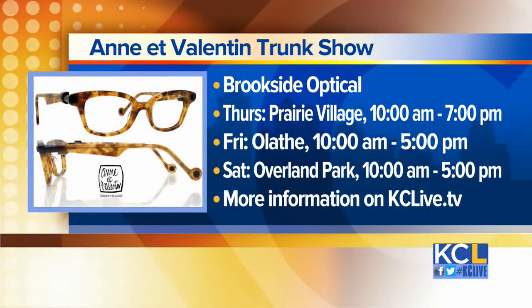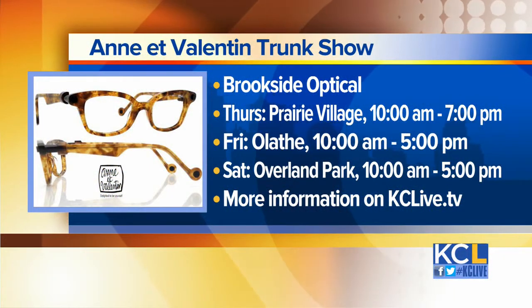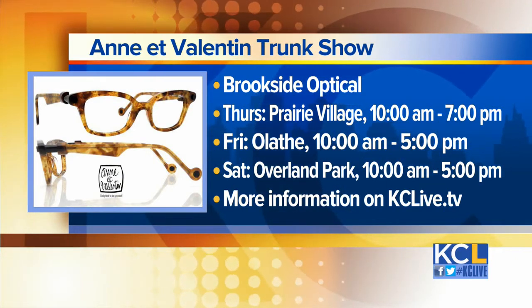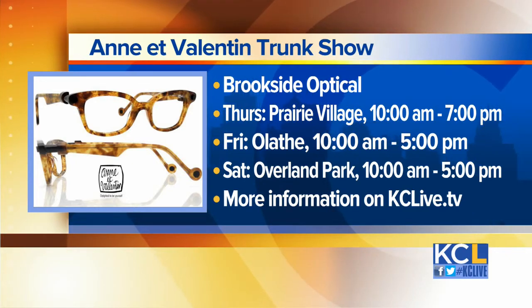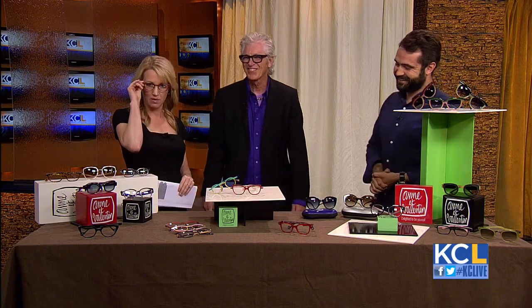Say the name of it again. Annie Valentine. The Annie Valentine trunk show is at all three Brookside Optical locations: Olathe, Overland Park, and Prairie Village over the next three days — hours and dates do vary by location. You can head online to kclive.tv later this afternoon for more information. Thank you so much for joining us. Thanks for having us!